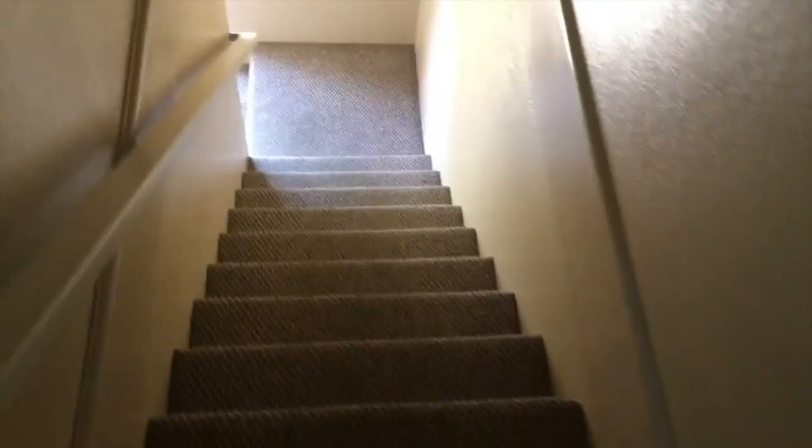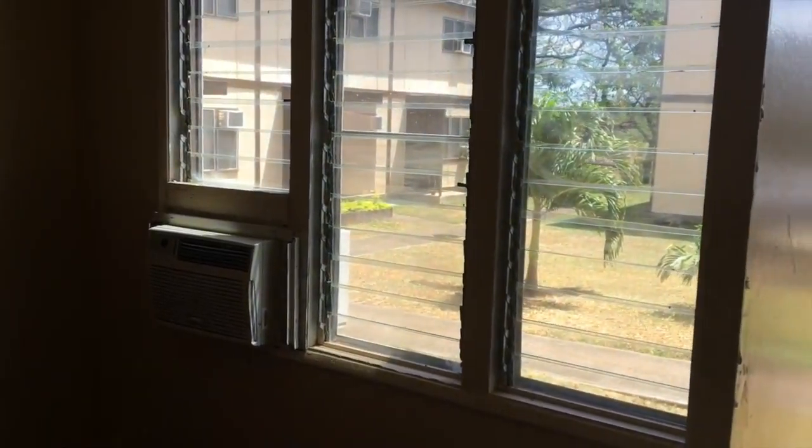And then as we go downstairs, you have the hardwood laminate flooring. Good paint. This is your living room, and an AC unit there with jalousie windows.